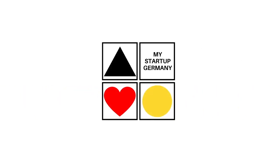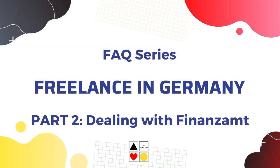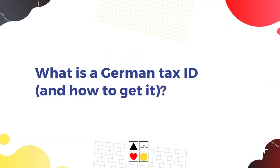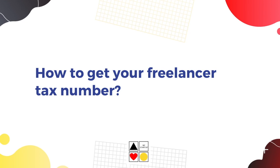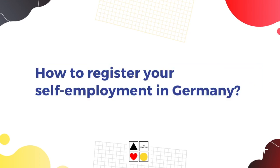Hi guys, this is Yamini and welcome to my Startup Germany. This video is the second in the FAQ series about freelancing in Germany. I will talk about different types of German tax IDs for self-employed people and how you can get them, and I will also explain how to register as a freelancer in Germany.